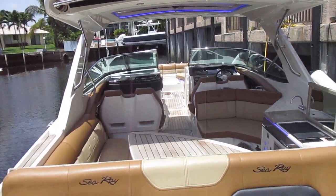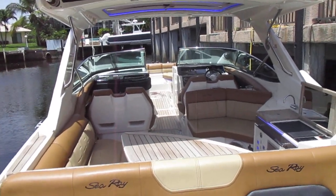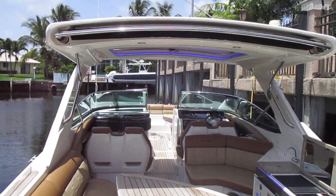Good afternoon and welcome aboard this 2015 Sea Ray 350 SLX — king of the bow riders.